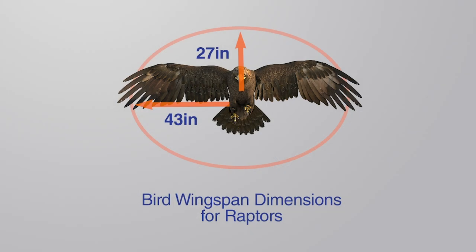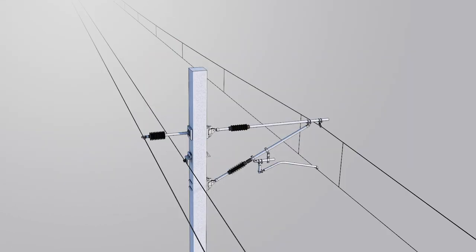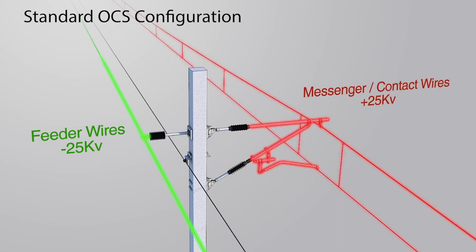Shown here is a solution that's been proposed for the raptors. The OCS contains the main elements required to support the conveyance of electricity to the train. The first is the negative feeder wire, shown in green. The pantograph on the roof of the train vehicle is delivered electricity via the messenger or contact wire, shown in red.